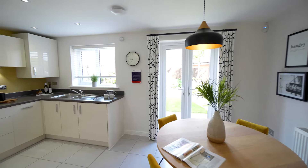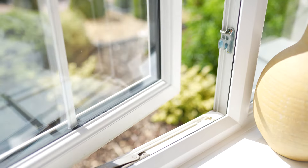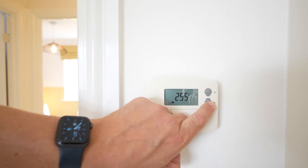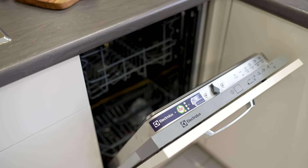Like all Taylor Wimpey homes, the Gosford has a variety of energy saving features including double glazed windows and zoned heating, which could potentially save you money and lower running costs when compared to older properties.